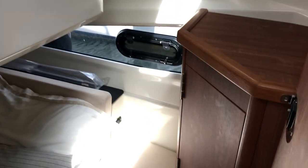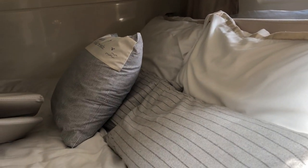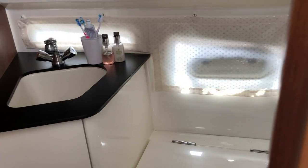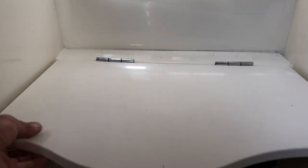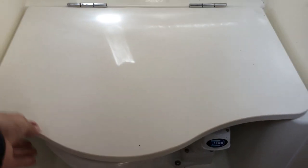Port side access to a guest cabin with a double berth athwartships to the boat, with some storage space in the cupboards and shelf above on the starboard side. Heads with a single sink with mixer tap, shower attachment, and pump flush toilet. Good size shower drain in the floor.